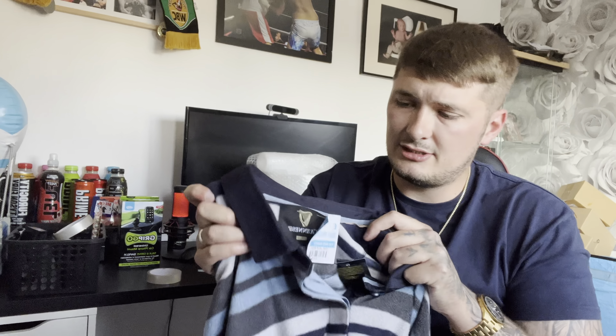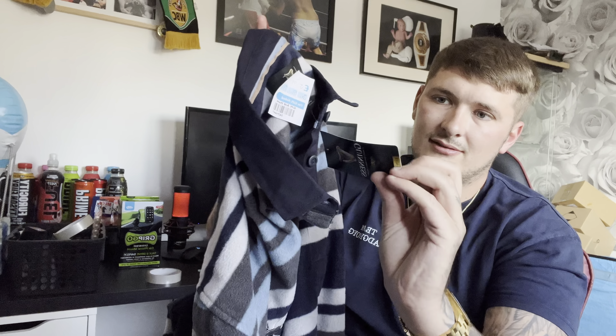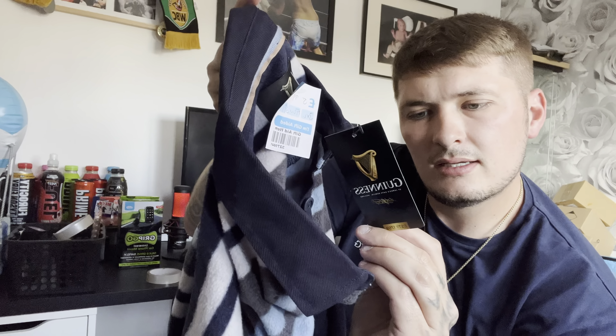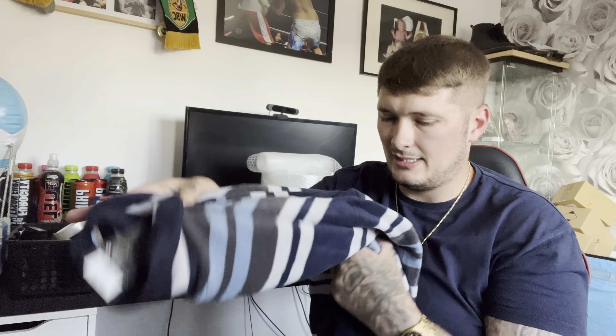Moving on to new finds — this is a triple-extra-large item that cost me 5.99. It's a FLC rugby Guinness polo jumper, which is quite good. I searched it up and these are selling for anywhere from 20 to 50 quid, and mine still has the tags on it, so that's a banger for 5.99.